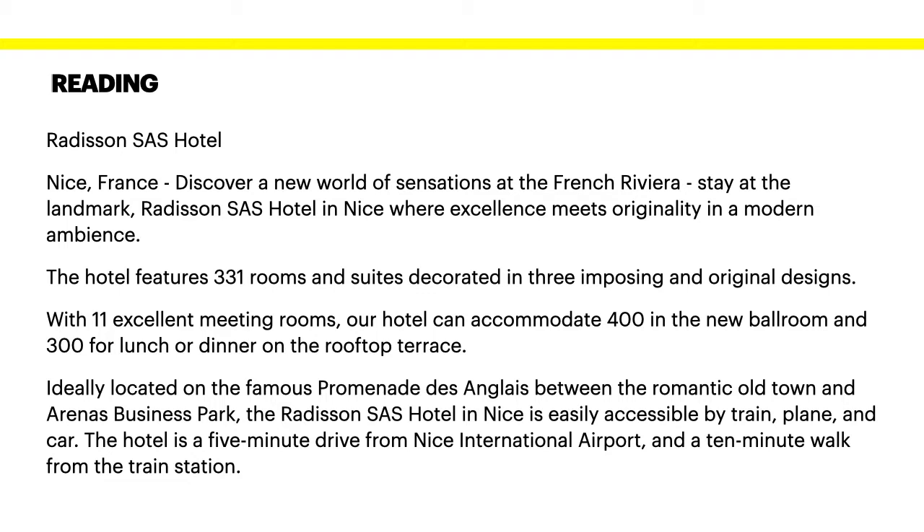Radisson SAS Hotel, Nice, France. Discover a new world of sensations at the French Riviera. Stay at the landmark Radisson SAS Hotel in Nice where excellence meets originality in a modern ambience.